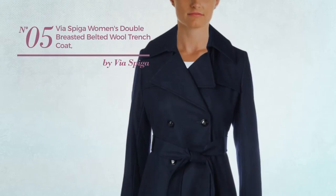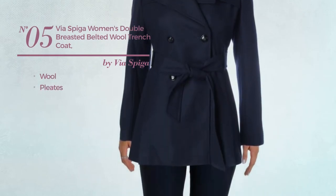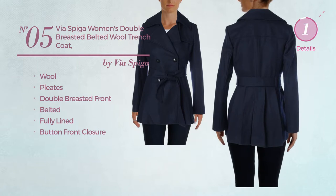Number 5. Made of wool, styled with pleats. This trench coat includes double-breasted front, belted, fully lined and buttoned front closure. Available in two more colors.